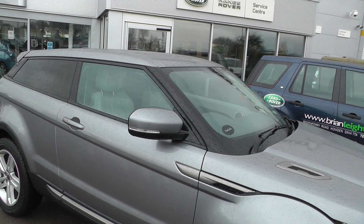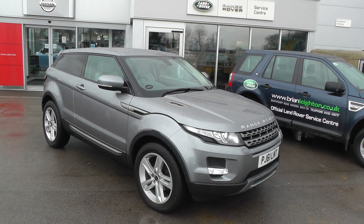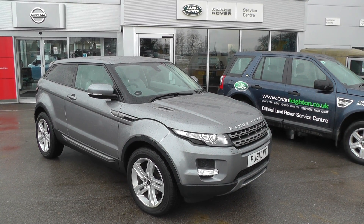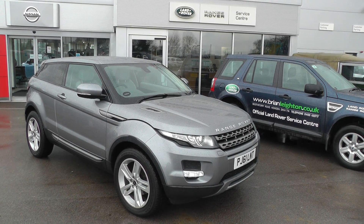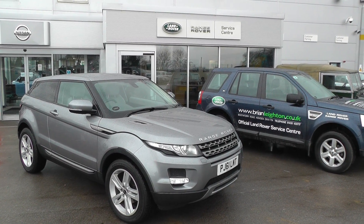This vehicle is available to reserve online at www.brianleighton.co.uk. If you choose to reserve online, you will receive a £100 discount. Once again, thank you for viewing our Range Rover Evoque. For more information, please contact our sales team on 01430 430 717.